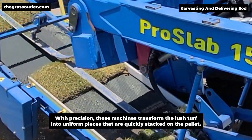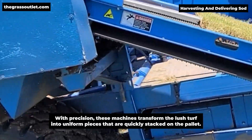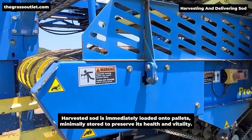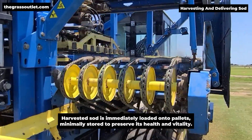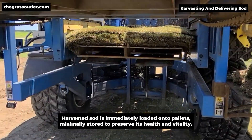With precision, these machines transform the lush turf into uniform pieces that are quickly stacked on the pallet. Harvested sod is immediately loaded onto pallets, minimally stored to preserve its health and vitality.